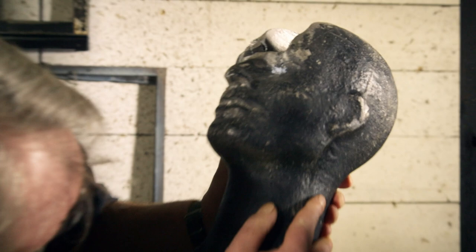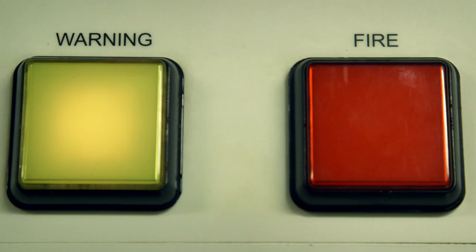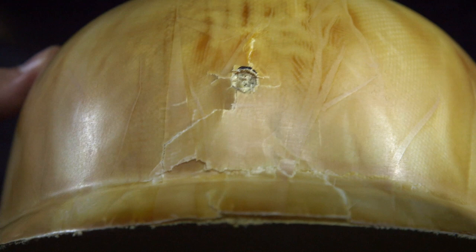One helmet from each batch is tested by simulating a worst-case scenario: a bullet to the head. A helmet is positioned five meters from an automated nine-millimeter rifle. The rifle is loaded and fired. A bullet travels at almost 440 meters a second directly into the helmet. And while it does damage to the outer shell, it doesn't pierce it — which means in combat, it just saved the soldier's life.